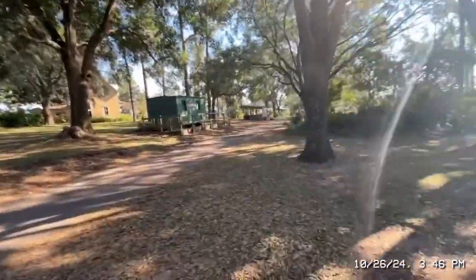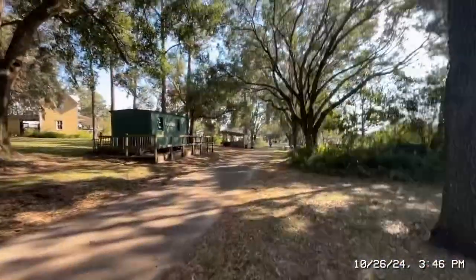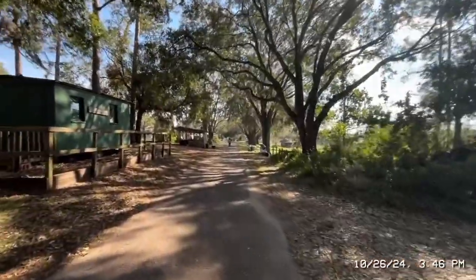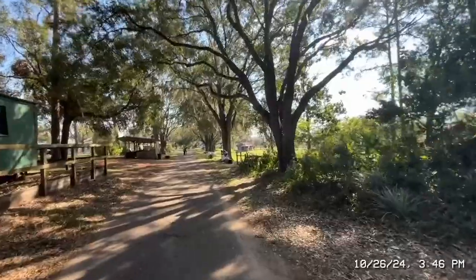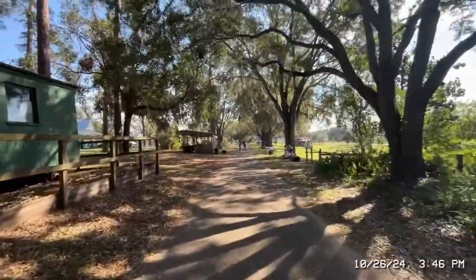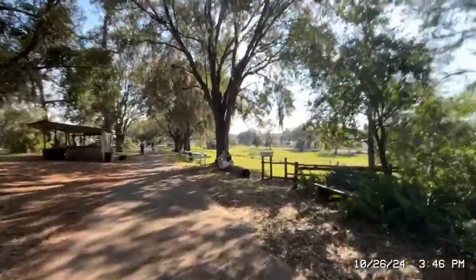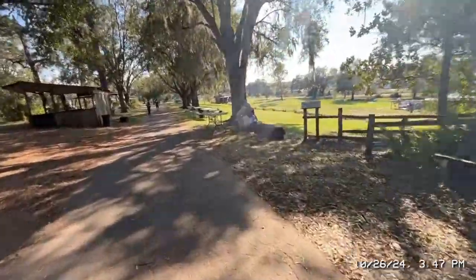Making our way back up to the front now, heading to the museum exhibits to see if David is still here.